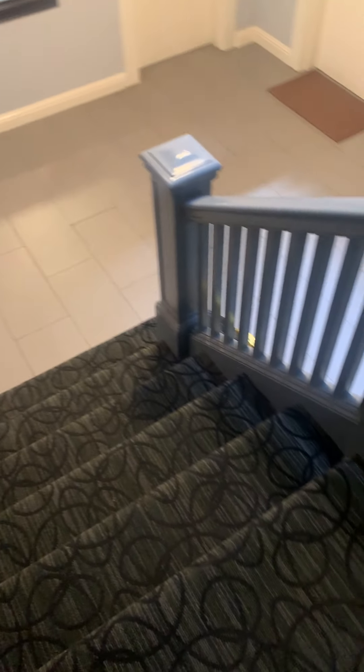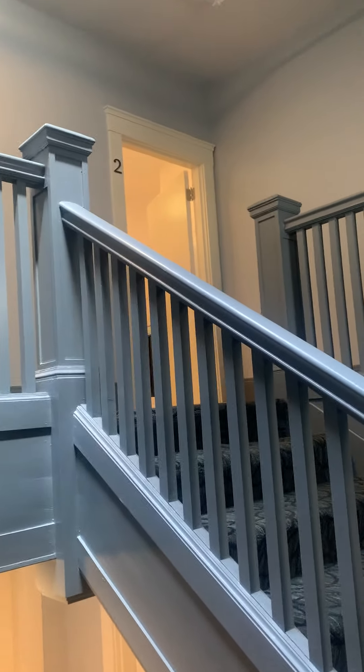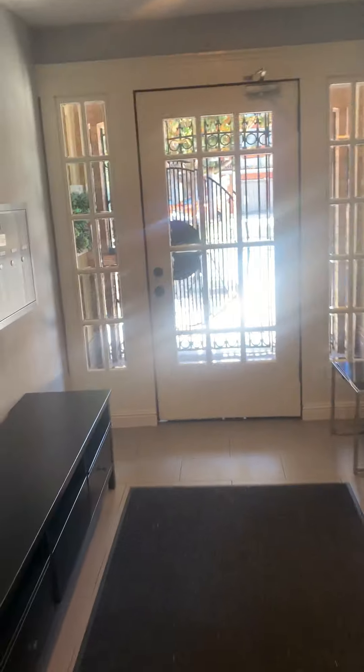So giving you a view of the hallway outside — these are the stairs that you would have to walk up to get to your apartment, which would be right there. This is what the hallway of the building looks like; it's very clean, looks really nice.